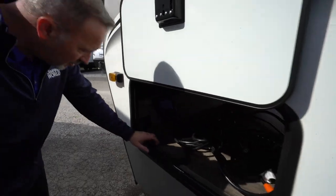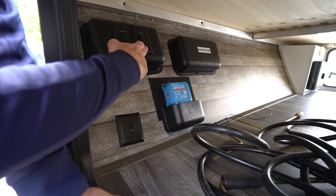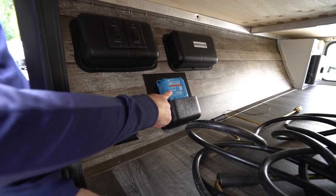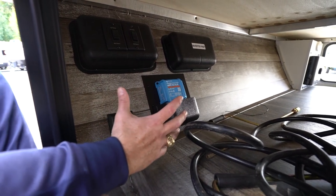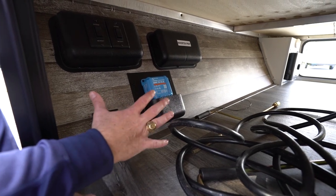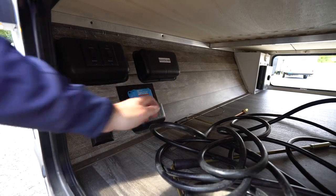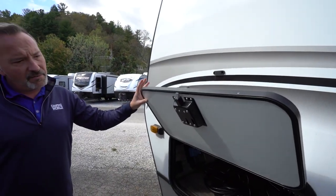On the other side of the pass-through storage you'll see the controls for your power stabilizer jacks — front and rear — as well as the charge controller. That lets you know while solar is plugged in and the battery is charging: where are you at — at load, floating — how's the level? Plus, we are already set up for inverter prep as well.